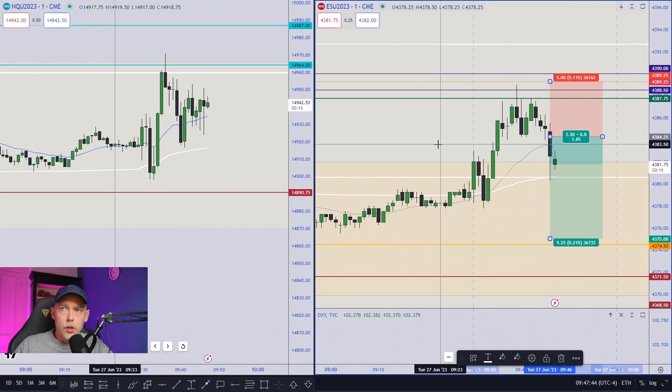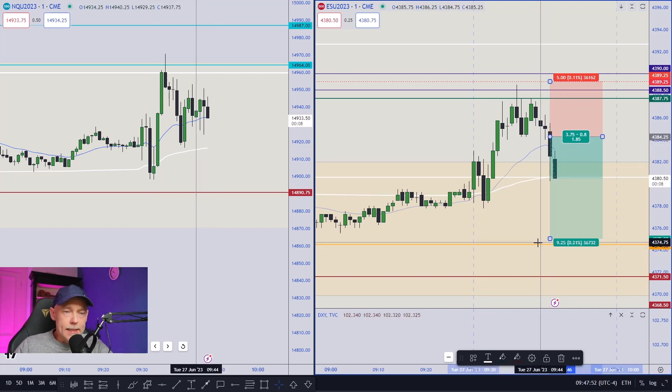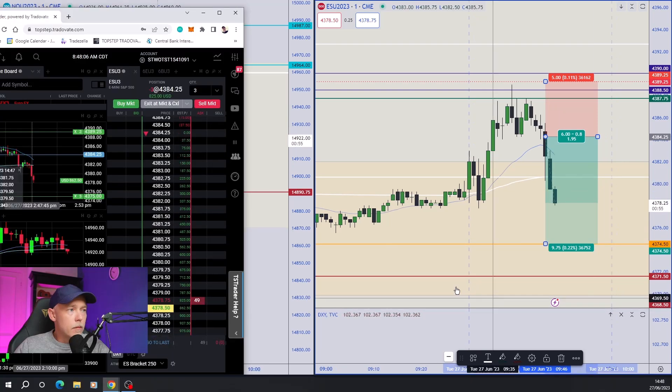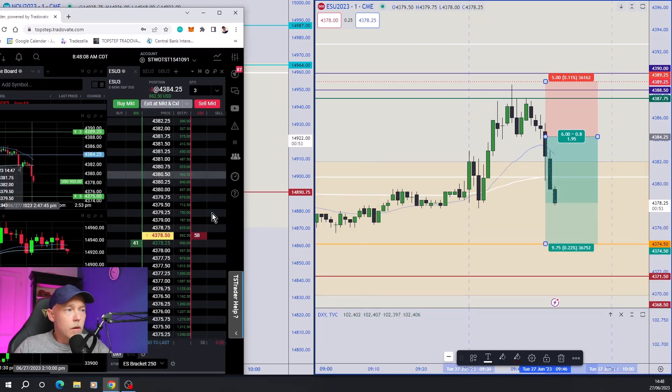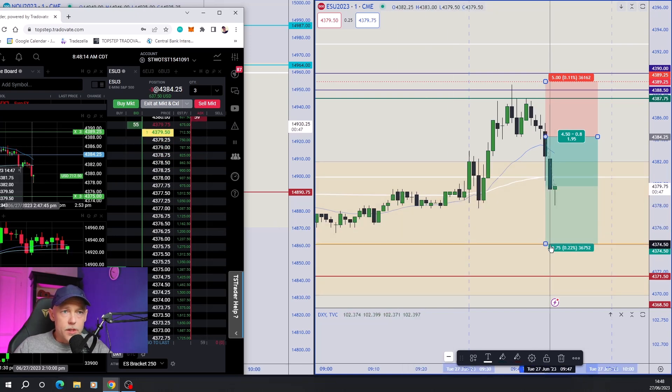Make sure to like and subscribe to the channel if you want more videos like this. Let's have a look at the charts. Currently short the ES here from 4384.25, just looking for a move down to yesterday's closing price to fill the gap. You can see in my trade here on the platform, the exit point is 4387.5, which is down here.